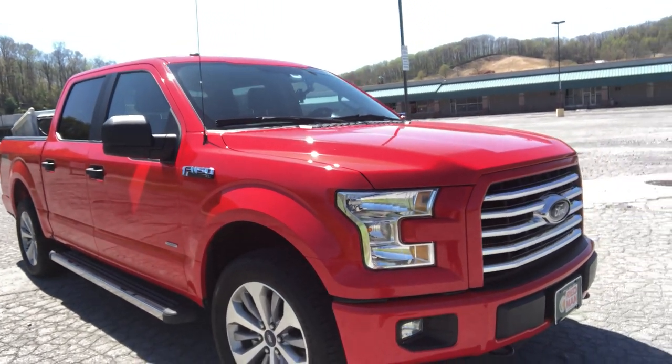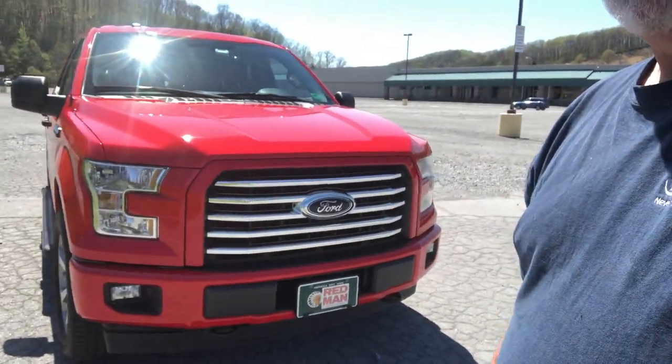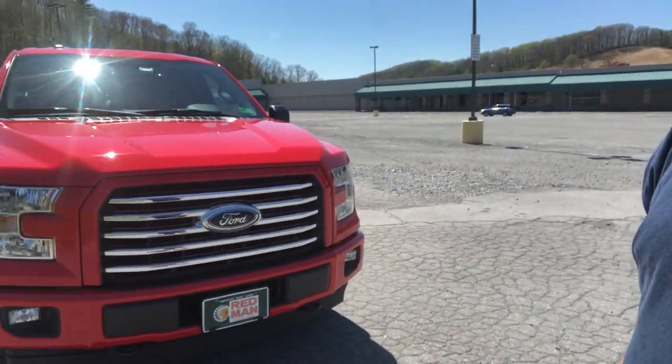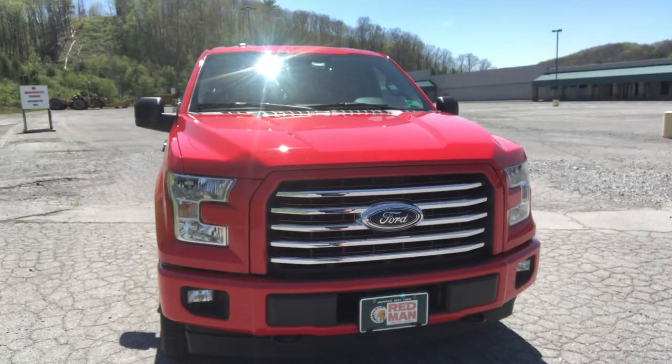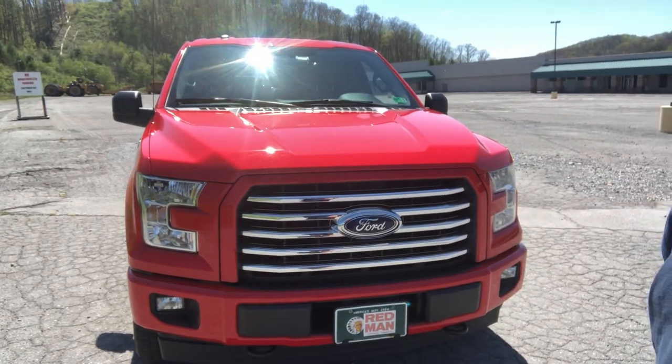I did add remote start so in cold weather it would be easier to start. I need to adjust my camera so I can talk better, but anyway, let's get in the truck — 47,000 miles, three years, so you can tell I really like driving it.